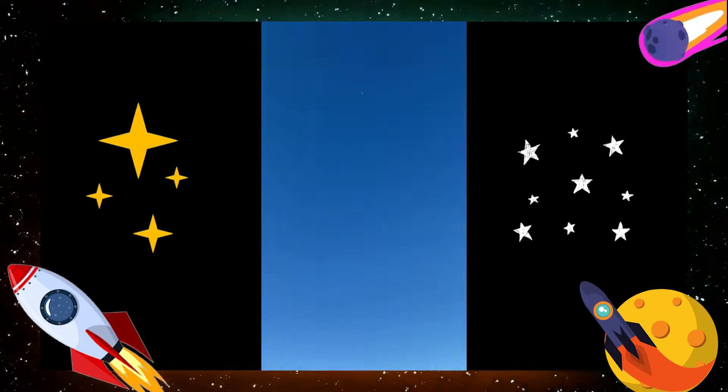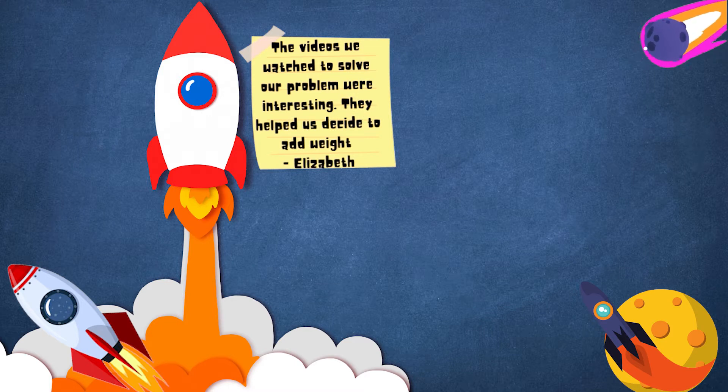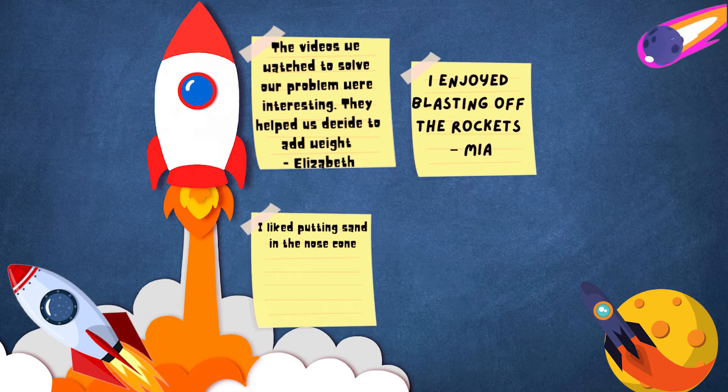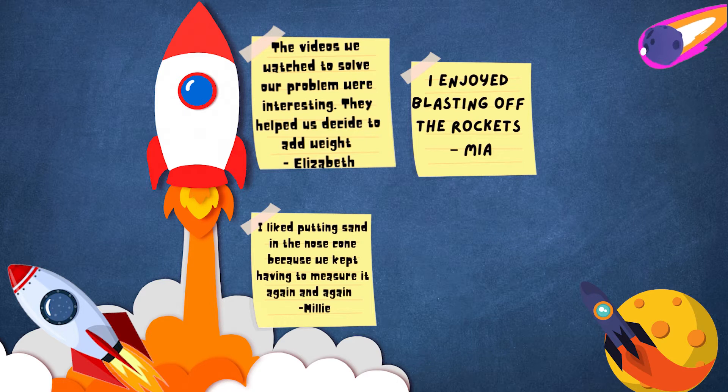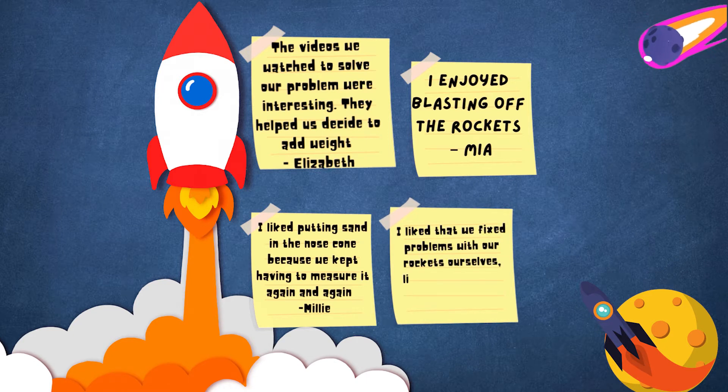We did a PMI about the rocket project. Here are some of our thoughts. The videos we watched to solve our problems were interesting — they helped us decide to add weight. I enjoyed working on the rockets. I liked putting sand in because we kept having to measure it again and again. I like that we fixed problems with our rockets ourselves, like the fins.